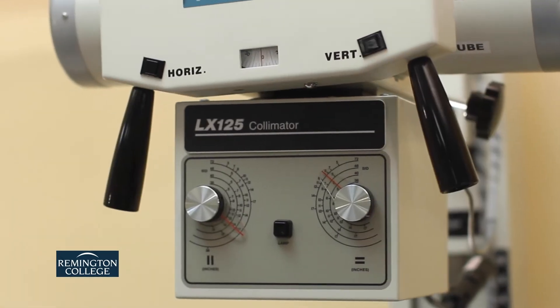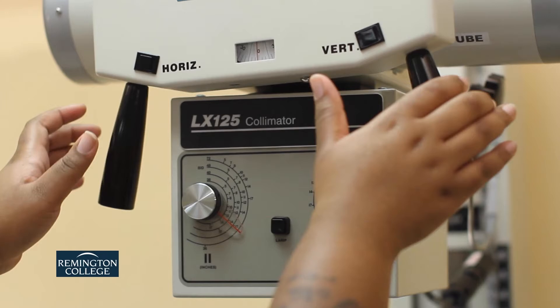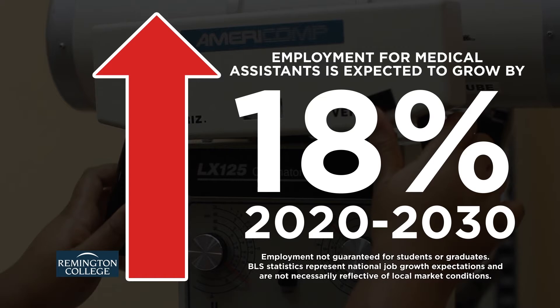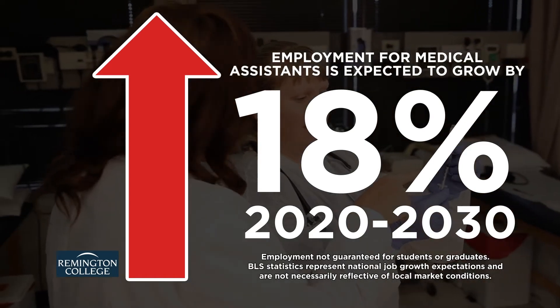The Bureau of Labor Statistics projects employment of medical assistants will grow much faster than the average of all occupations, increasing 18 percent from 2020 to 2030.